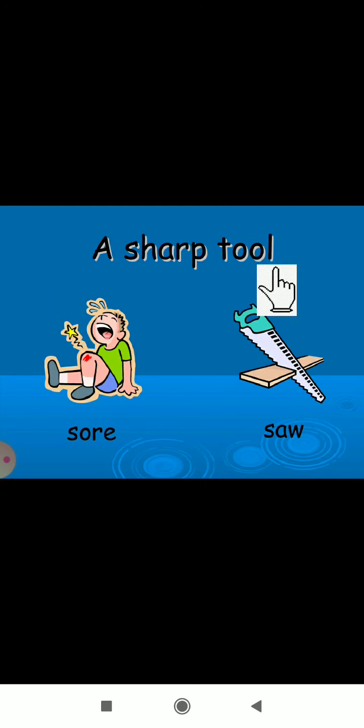Next clue: 'a sharp tool.' That is 'saw' — S-A-W. We use it to cut wood. And 'sore' — S-O-R-E — is different in meaning, though they sound the same.